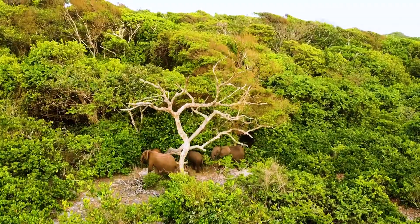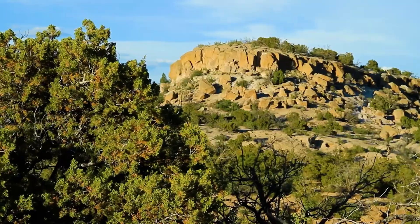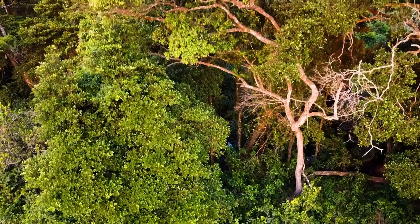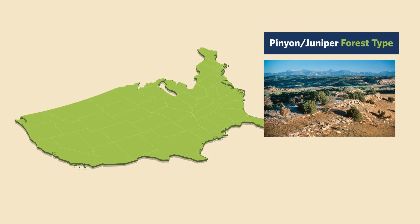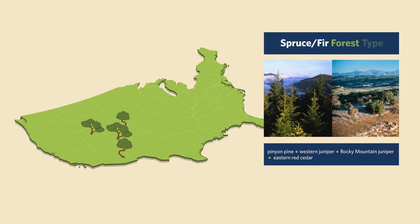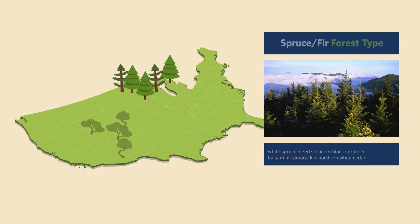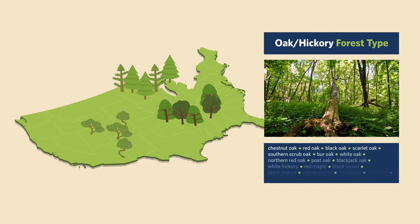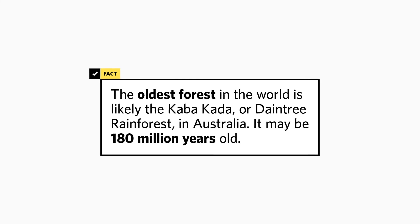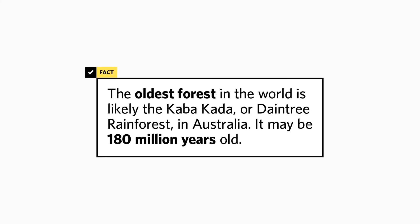Across the world, a wild variety of forests have evolved in response to their unique environments. Some might not look like forests at first glance, but they're all home to ecologically important trees. We can divide them into forest types defined by particular tree species that are key in shaping each landscape. Many are iconic, like the U.S. evergreen forests of the far north. The oldest forest in the world is likely the Daintree Rainforest in Australia, which may be 180 million years old.